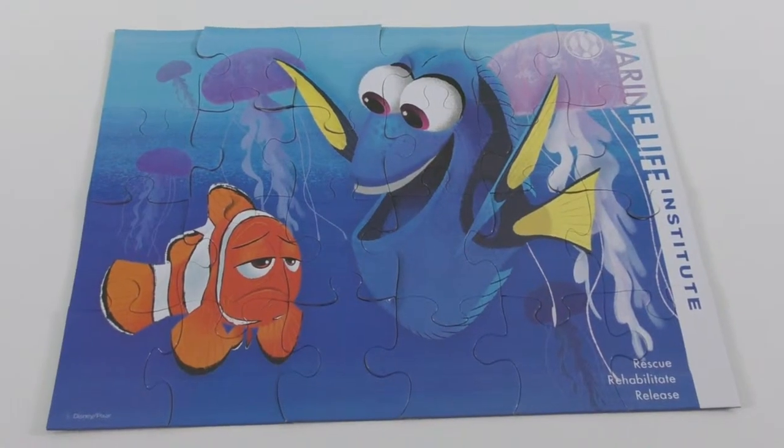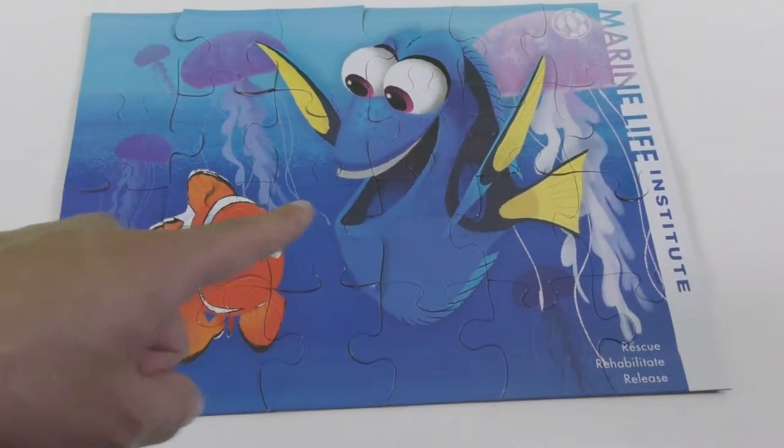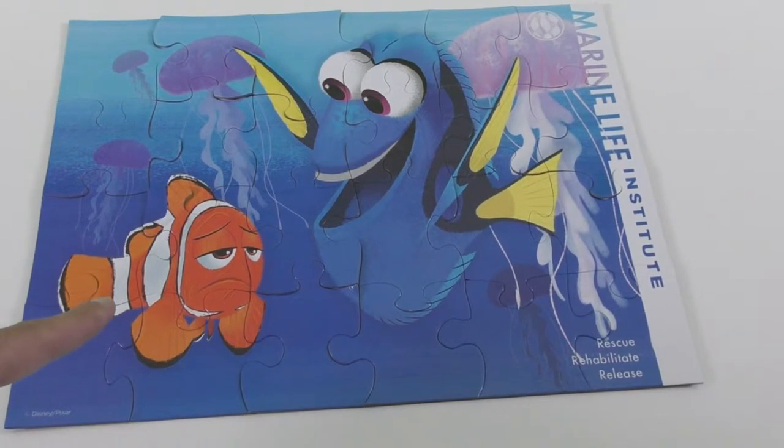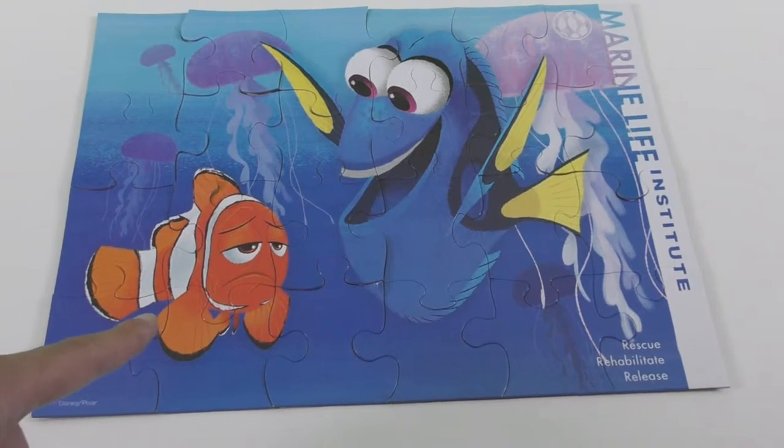This beautiful jigsaw puzzle includes 24 pieces. You can see Dory and Marlin, which is Nemo's father from the movie Finding Nemo, which also appears in the movie Finding Dory.